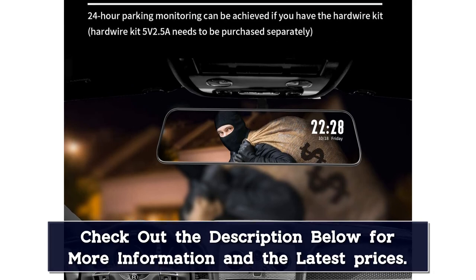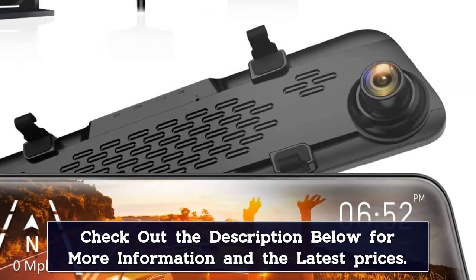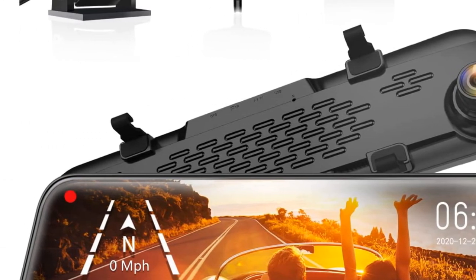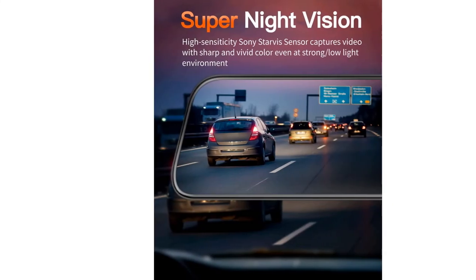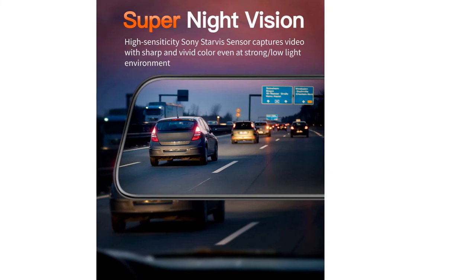You also get additional features with this rearview mirror camera, such as parking monitoring, GPS functions, time-lapse mode, loop recording, and G-sensor. It is also very easy to adjust the view angle of the display for maximum ease. The free 32GB card included in the package is like a cherry on top.